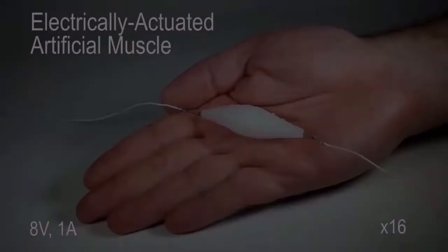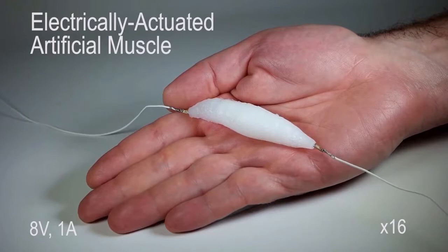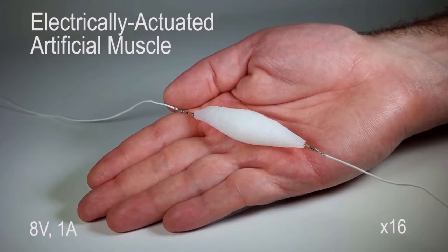A breakthrough in soft robotics means scientists are now one step closer to creating lifelike machines. Researchers at Columbia Engineering have developed a 3D printed synthetic tissue that can act as active muscle.